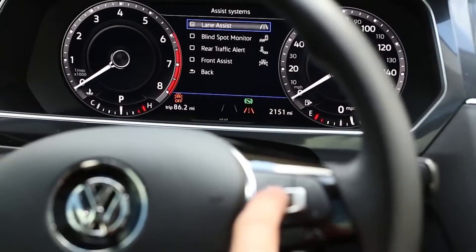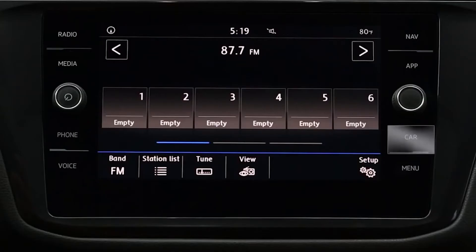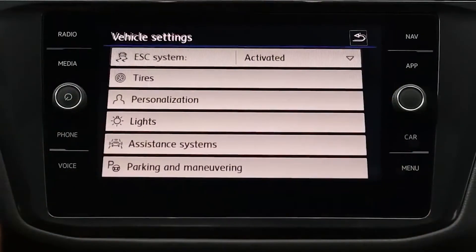You can switch Lane Assist on or off in the instrument cluster display by going to Assist systems and selecting Lane Assist. You can also turn it off or on in the infotainment system by selecting the car button and then selecting Setup and then Assist systems.